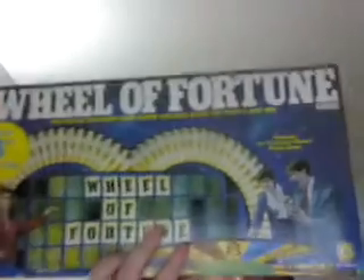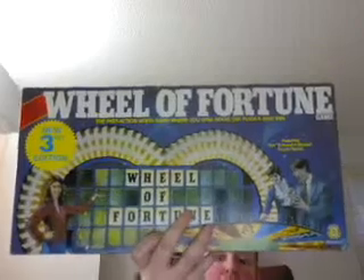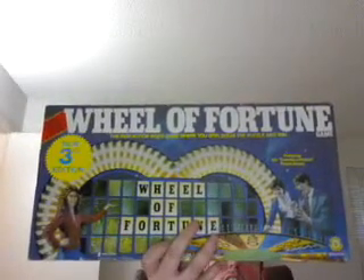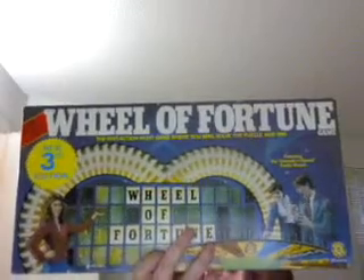With this one right here — I bought this one back in 1986 as well. It's Real Fortune, the new third edition by Pressman. And I was so happy I got these Real Fortune games.